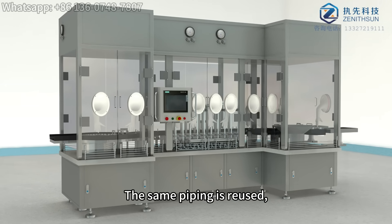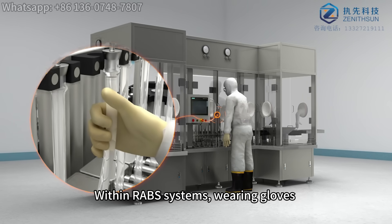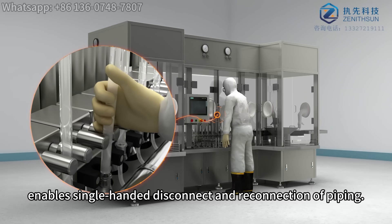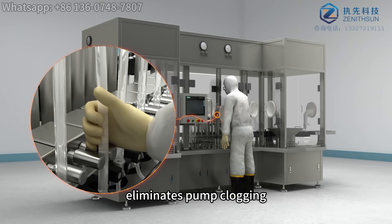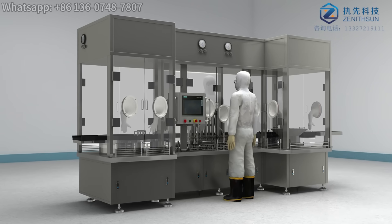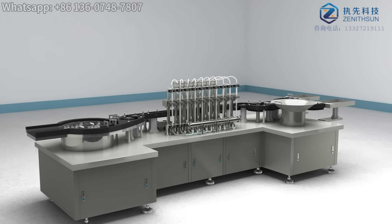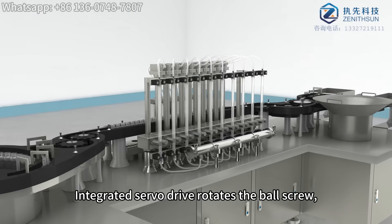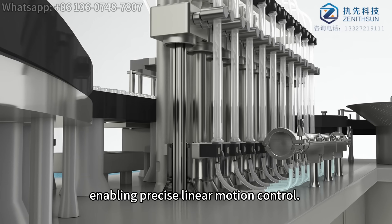The same piping is reused, now methodically arranged with strategic positioning. Within RABS systems, wearing gloves enables single-handed disconnect and reconnection of piping. Collision-proof design eliminates pump clogging, enables tool-free disassembly, and simplifies maintenance. Facilitates clean-in-place and sterilize-in-place. An integrated servo drive rotates the ball screw, enabling precise linear motion control.